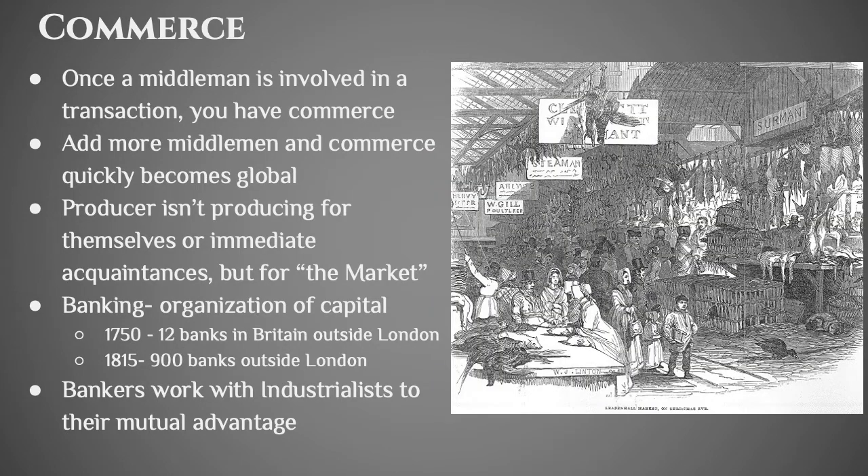Economics also changes quite a bit during this period. We shift from simple trade between individuals to commerce — the difference being that you have a middleman. If I'm buying produce directly from you, that's a direct trade. But as soon as produce is sold to somebody who puts it on a truck and takes it somewhere else to sell, now we're talking about commerce because there's a middleman who buys stuff and then sells it at a markup. If you add more middlemen, quickly commerce can become global — a Ming vase in China goes through a few middlemen and arrives in France at a significantly marked-up price.